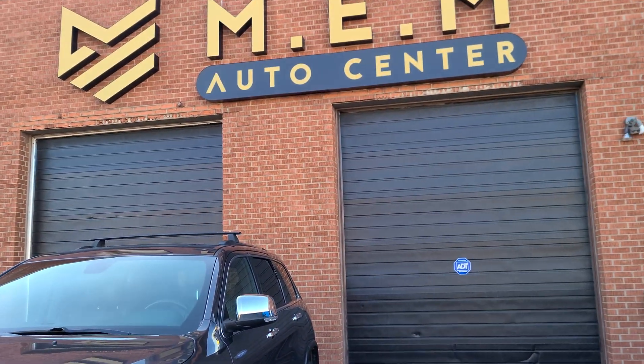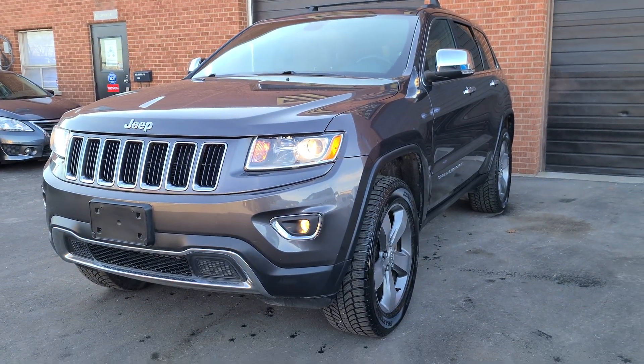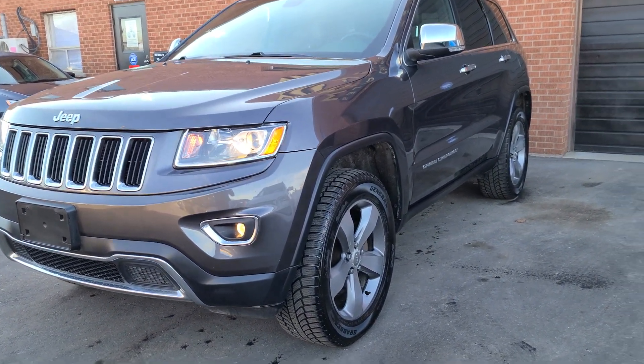The car is for sale right now at MEM Auto Centre here in Oakville, Ontario. This was the 2014 Jeep Grand Cherokee Limited. Thanks for watching.